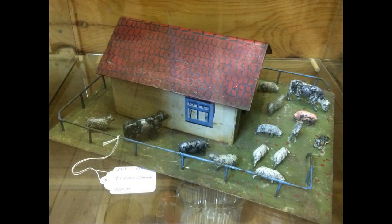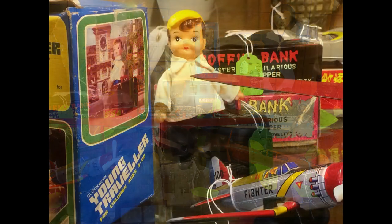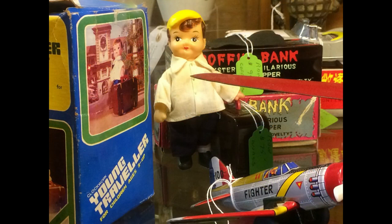Look at this wonderful little tin farm with all the metal animals. There's a lot of old toys here. This clockwork young traveler is probably from the 60s — he walks along with his suitcase.